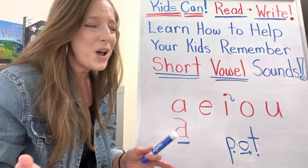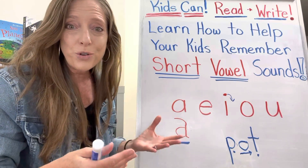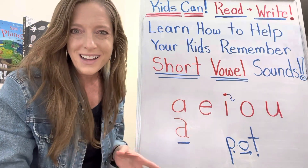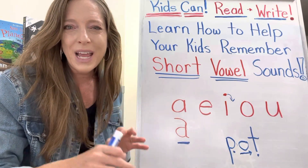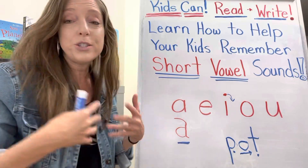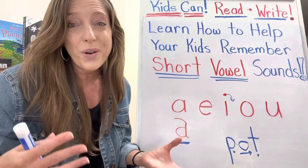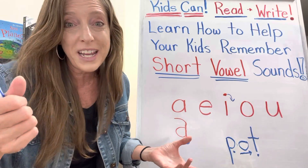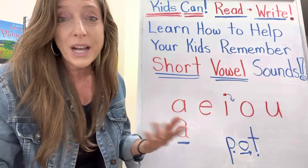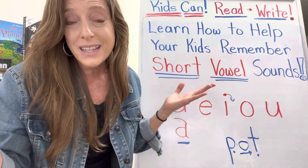Hey guys, if you have any questions let me know. Also, if you need help getting your child reading and writing, I have a program called Black Belt Reading that you can find at kidscanonlineacademy.com or kidscanreadandwrite.com. In the program I do videos like this, teaching to your kids, and I'm going to lead you along the path and show you how to teach your kids how to read and write. All you do is put on the videos, have them watch, and there are packets you download.